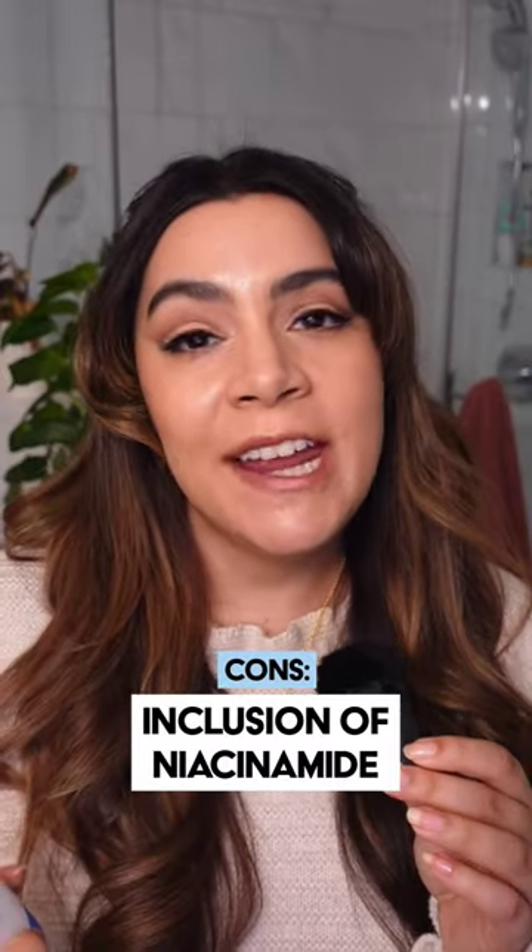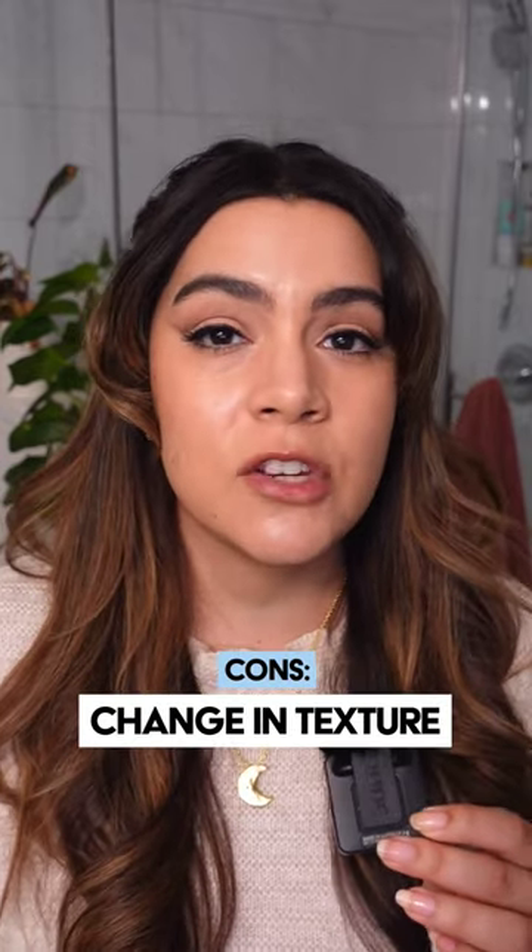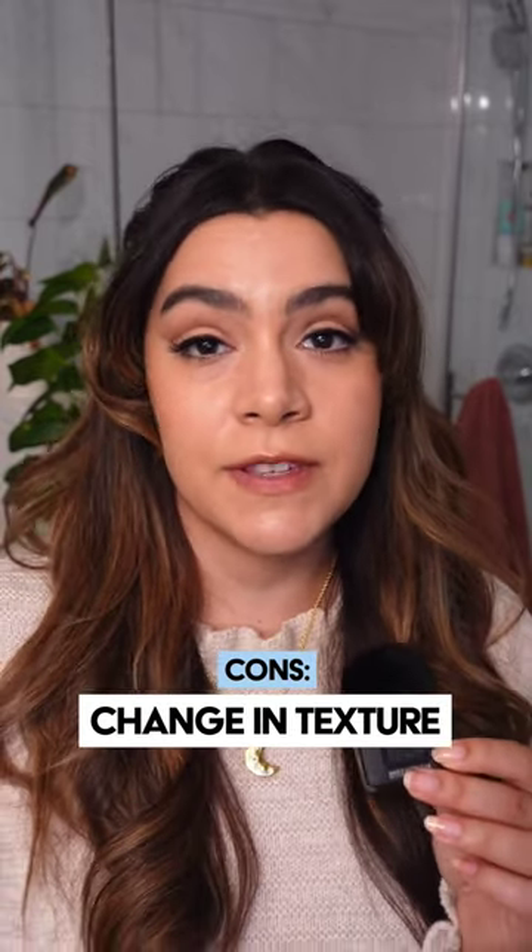My thoughts on this renewal? Why fix something that isn't broke? If you have a dry-leaning skin type or if you struggle with chronic dehydration and this has worked for you in the past, be aware that these changes may not make this your holy grail anymore. That change with the niacinamide is going to be a big red flag, and of course that change in texture is also going to be a turnoff for some folks.